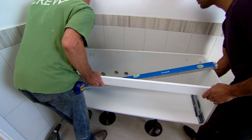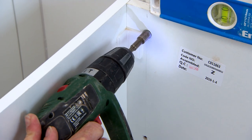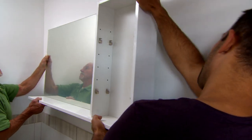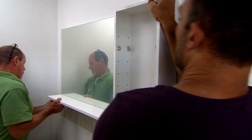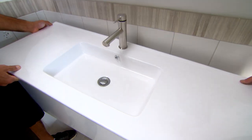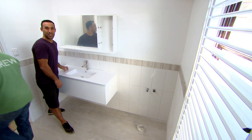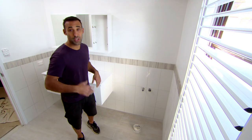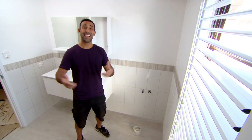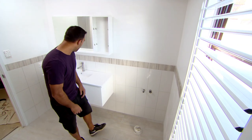We're ready to start getting the fixtures and fittings in place, starting with the bathing. Throughout this bathroom reno, we've been ticking off the boxes on the processes you need to go through to get this job done. And at this point here is where you'll call the plumber back for the second time so he can do his fit-off.